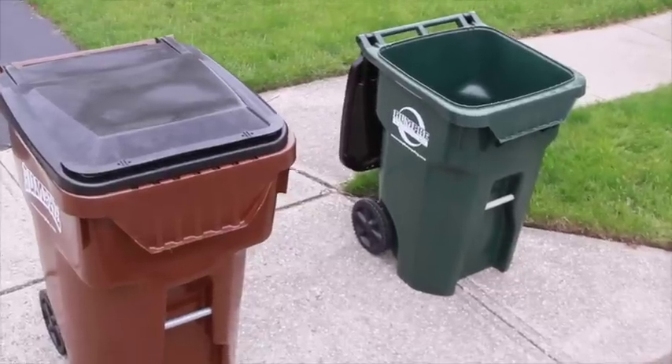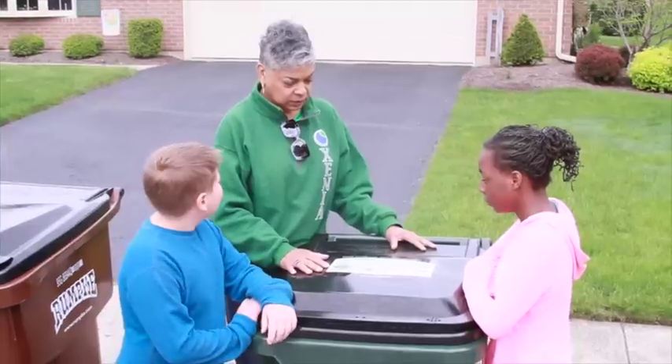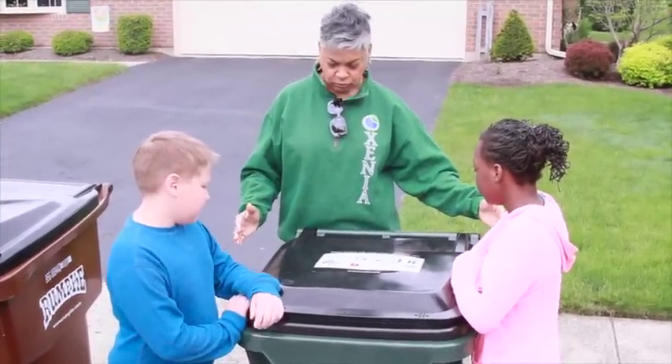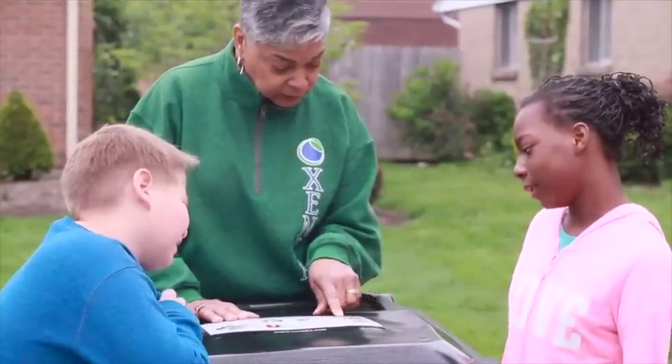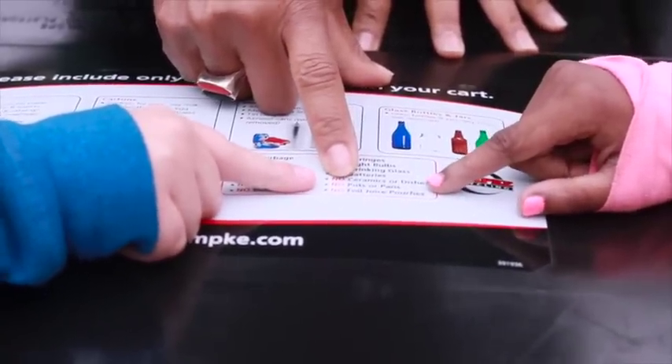The green cart with the Rumpke recycling logo on it is for recycling. To make recycling work, it's important to make certain you are recycling the right way. It's easy to determine if an item is recyclable — simply check the cart lid for pictures and a complete list of acceptable materials.